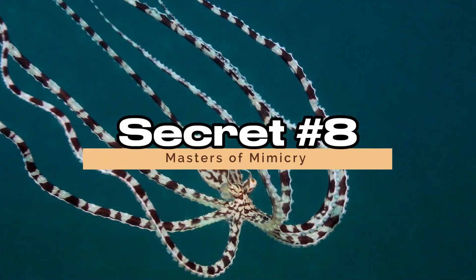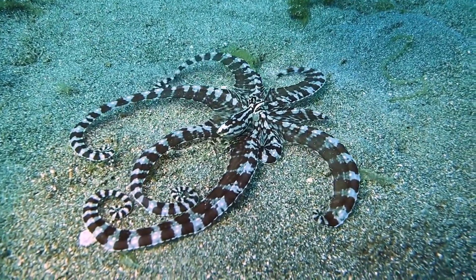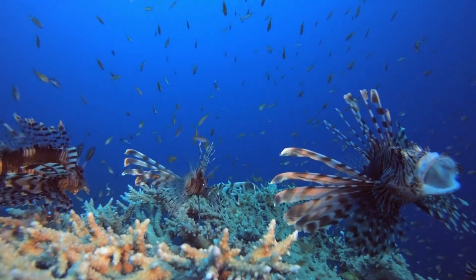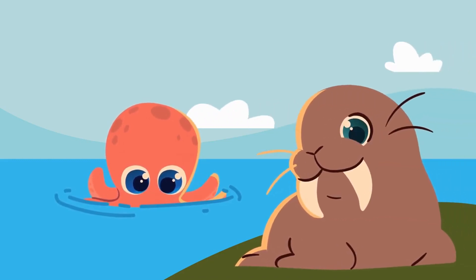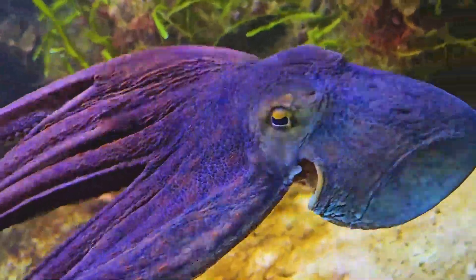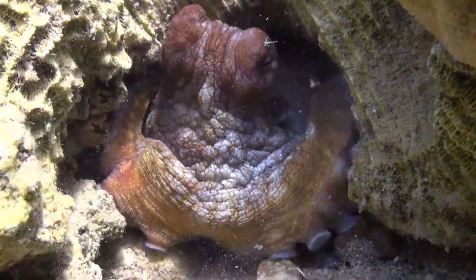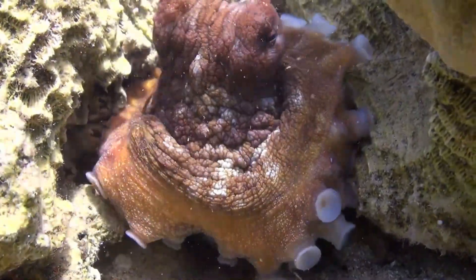Secret 8: Masters of Mimicry. Octopuses take mimicry to a whole new level, showcasing a remarkable ability to imitate other marine animals with astonishing accuracy. Picture an octopus seamlessly transforming its appearance to mimic a lionfish, spreading its arms and adjusting its color patterns to resemble the spiky and venomous creature. This isn't just a clever disguise — it's a survival strategy, allowing octopuses to move undetected among predators or approach unsuspecting prey.